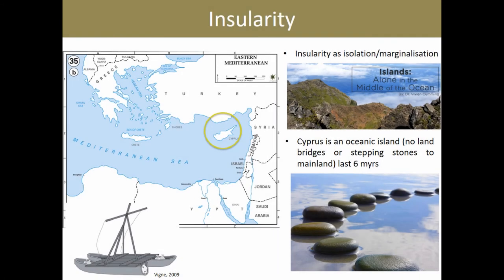Cyprus is the third largest island in the Mediterranean, located in the easternmost part of the region. What is most significant about it as an island is that for at least the last six million years or so, it has not been connected to the surrounding mainland with any form of land bridge or even stepping stones.